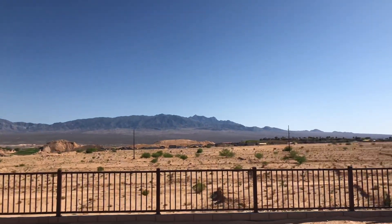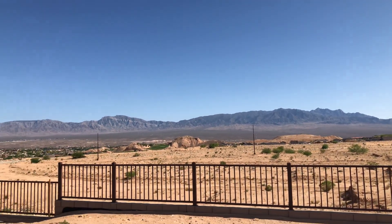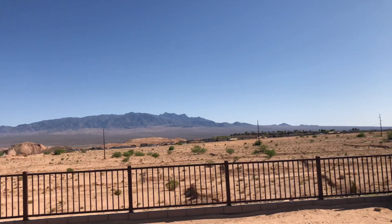It's about an 80-foot to 60-foot drop behind us. That community below, that's owned by another builder.